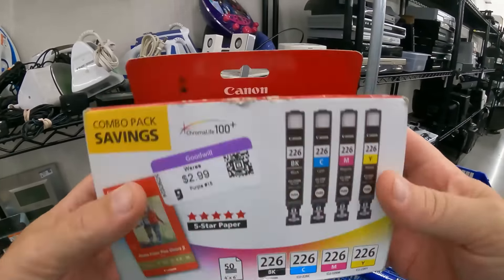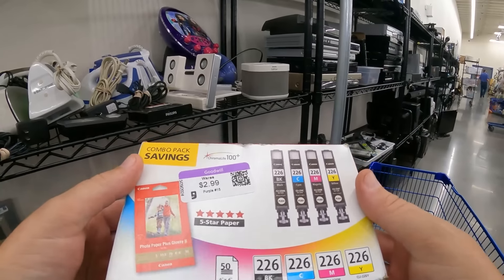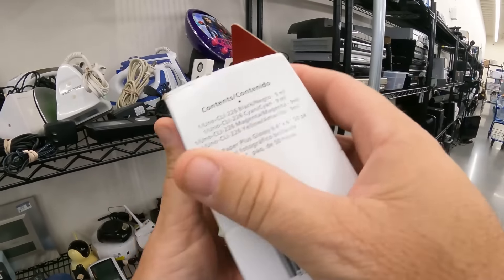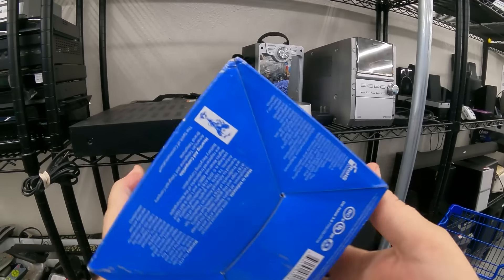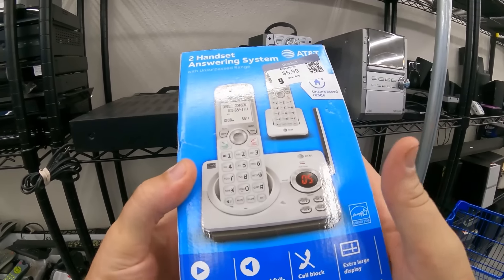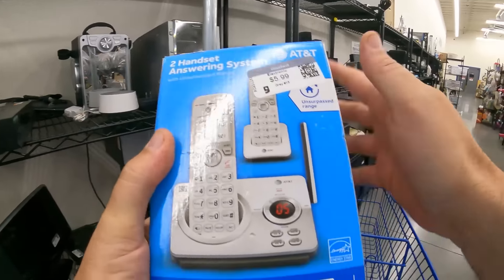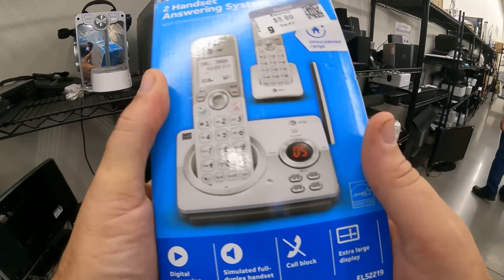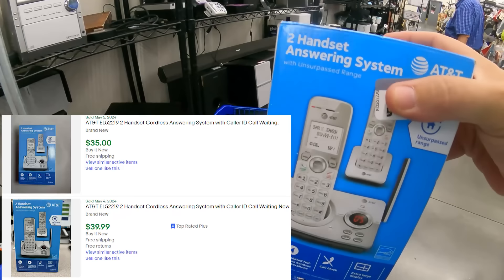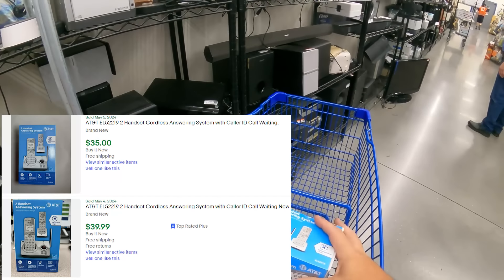Canon friends - this is sealed right here, which probably makes it a good flip. Canon, almost anything when it's sealed - the printer cartridges are good, so we'll look that up and decide. We got a cordless phone set here - these can actually do okay. It looks to be factory sealed unless they resealed it. We're going to scan this one, figure out how much it'll sell for. I'm pretty sure these things can be at least six to twenty-something depending on sell-through rate. Put it in the bag before someone else grabs it.